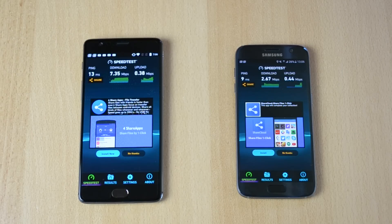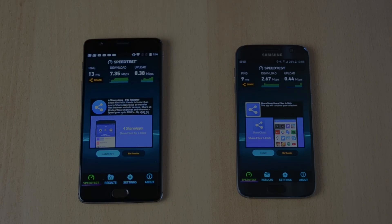That's pretty much it for this video guys, hopefully you enjoyed it. As you can see, the OnePlus 3 did get better results than the S7 on the download. Yeah, hopefully you guys enjoyed this video — if you did, leave a like and I'll see you all in my next video.